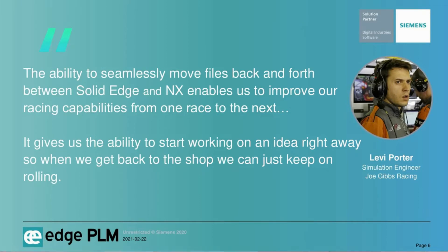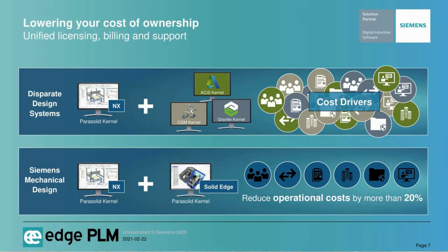Let's see how the Siemens mechanical design offering can help your company by lowering the total cost of ownership. Managing multiple platforms and technology vendors adds enormous complexity and costs to your business. Cost drivers include protecting your design data, minimizing interoperability issues associated with disparate CAD systems, managing multiple pricing schedules, licensing schemes, training, and support — all of these drivers impact your total cost of ownership. Siemens is the only company that can meet these diverse needs while protecting and future-proofing your data, unifying licensing, billing, and support to significantly lower your total cost of ownership.